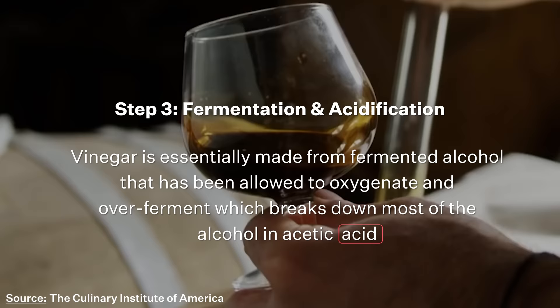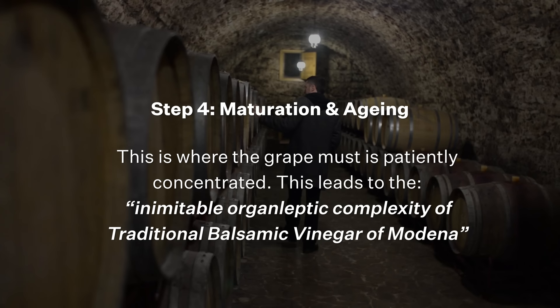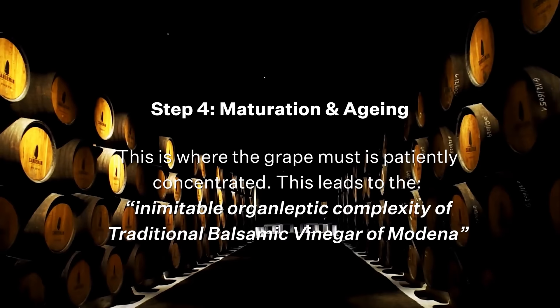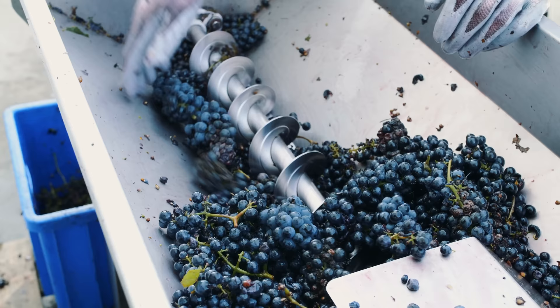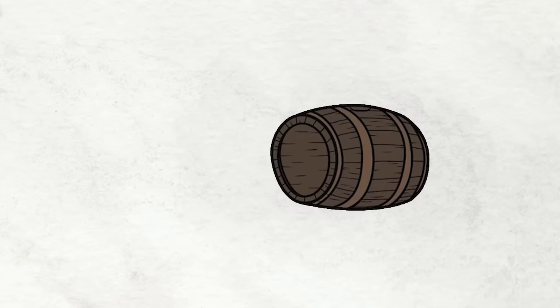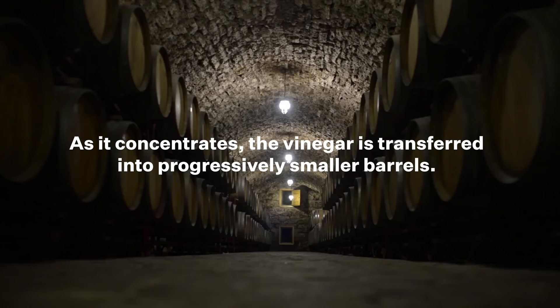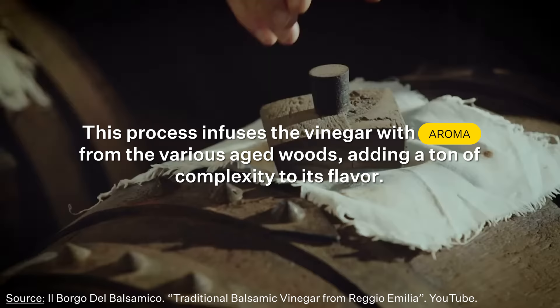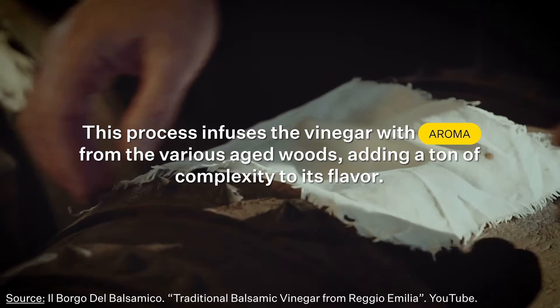After fermentation and acidification, the final step is maturation and aging. This is where the grape must is patiently concentrated — the final step that leads to the inimitable organoleptic complexity of traditional balsamic vinegar of Modena, or in layman's terms, this is where the magic happens. After going through the first three steps, the grape must needs to be aged for a minimum of 12 years in a battery — a set of barrels with decreasing volumes, often made with different types of wood. The vinegar is progressively concentrated and transferred to smaller barrels, getting infused with aromas of aged wood that add a ton of complexity.